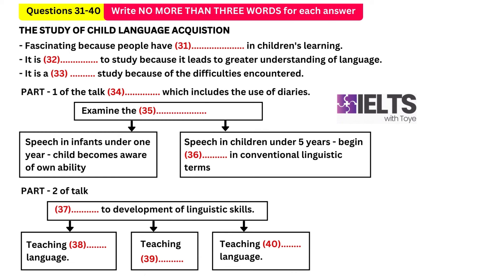The first year of life is the time associated with the emergence of the skills of speech perception — in other words, an emergence of the child's awareness of his or her own ability to speak. We will continue by looking at language learning in the older child, that is in children under five. As they mature it's possible to begin analysis in conventional linguistic terms, and so we will look at phonological, grammatical and semantic development in preschool children.